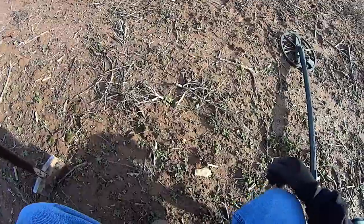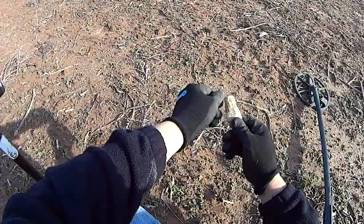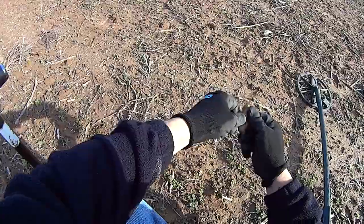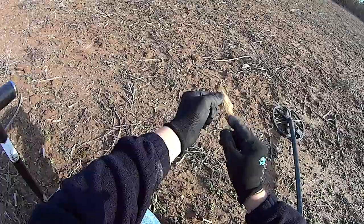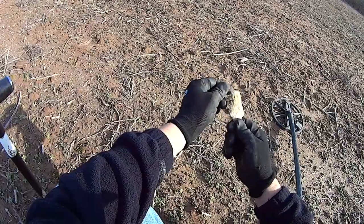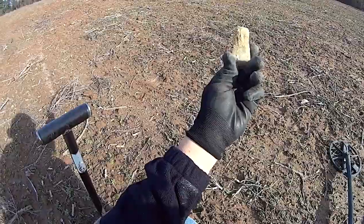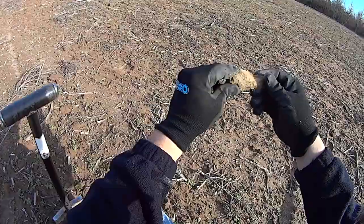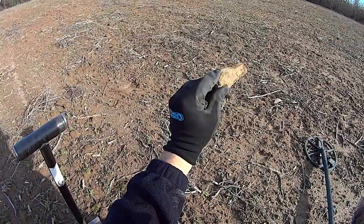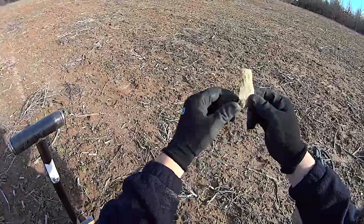This is for Rocky Top. I don't know if you can see this. I don't even know if it is anything, but it sure looks like it. Broke. I guess it broke there. It looks like it's made out of quartz. I don't know if Rocky Top can tell me if it is something or not. If it is, it's broke.